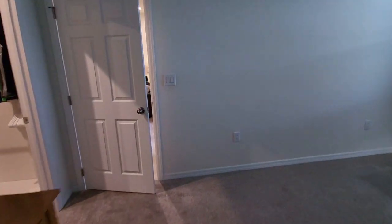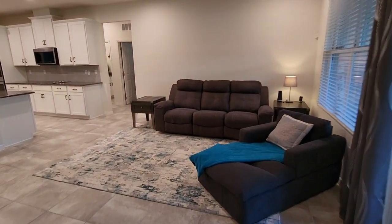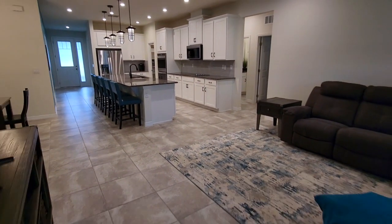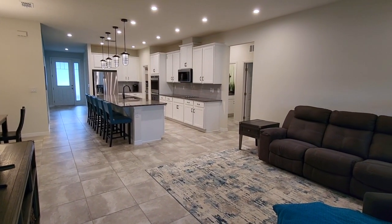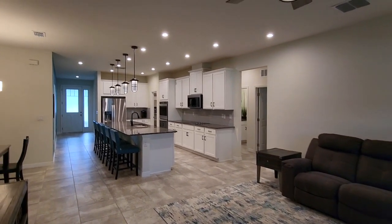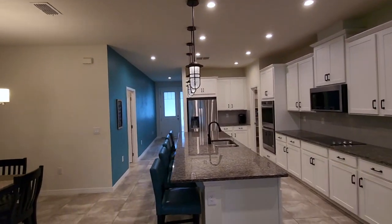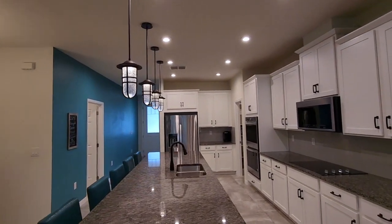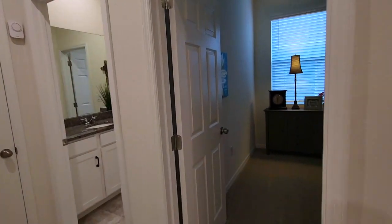Now we'll work our way back through the family room. Look at this great big open floor plan — all the can lighting and the pendant lights up there. We're going to come back to that kitchen, but let's take a look at some of the secondary rooms.